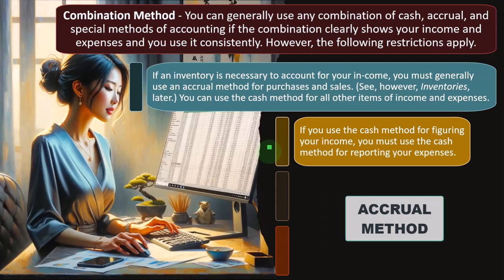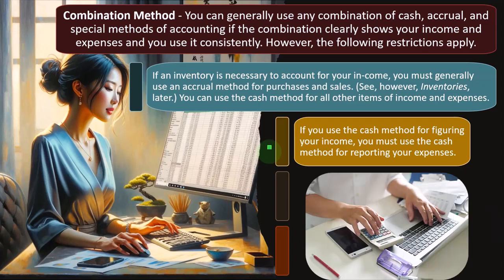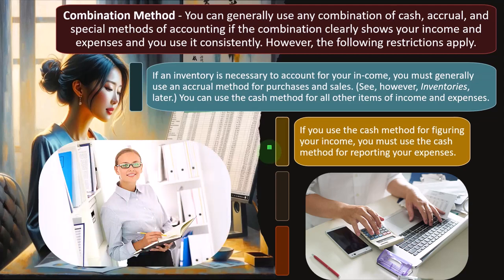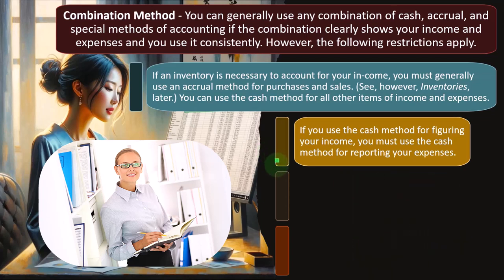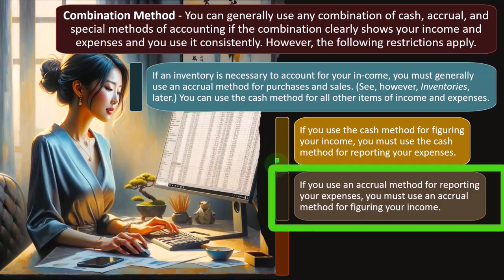This often happens when a business must track accounts receivable — for example, in a law firm where work is done first and then the client is invoiced. When the client is invoiced, revenue is recorded and accounts receivable increases, with collection occurring later. Tracking accounts receivable generally means you are on an accrual method for revenue. People may want a cash-based system but need to deviate to accrual on the revenue side due to accounts receivable tracking.